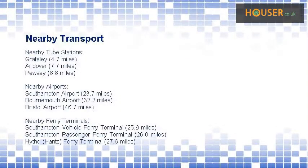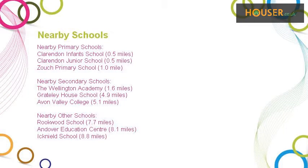This property has easy access to different transport links. Some excellent schools are near this property, making it an ideal purchase for a family. House front is also shown.